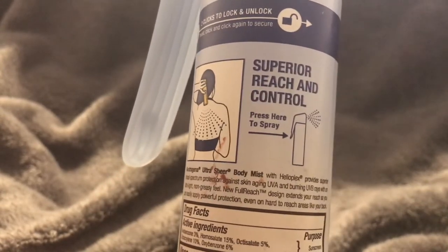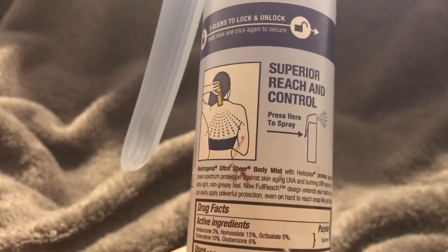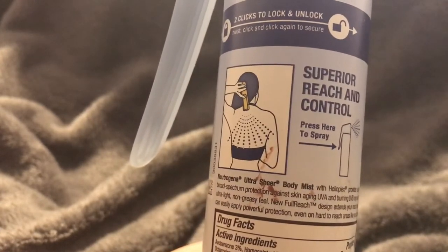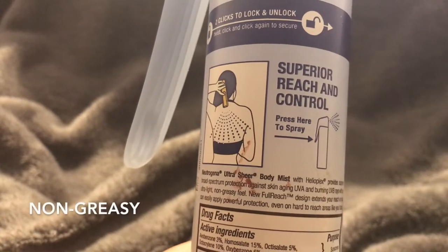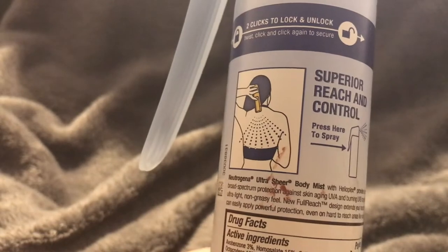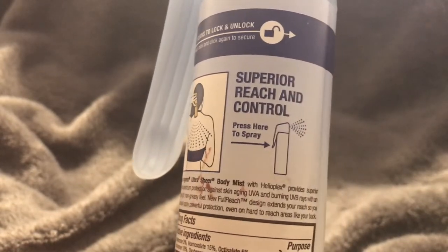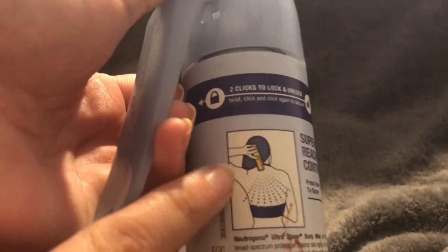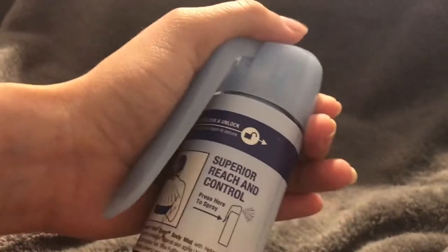It says: Neutrogena Ultra Sheer Body Mist with Helioplex provides superior broad spectrum protection against skin aging UVA and burning UVB rays with an ultra light non-greasy feel. The new full-reach design extends your reach so you can easily apply powerful protection even on hard to reach places like your back. There's a little handle, and like the picture of the girl shows, you can also do it upside down which is really nice.